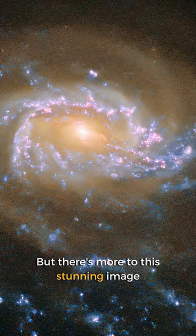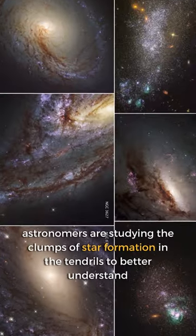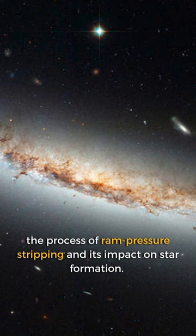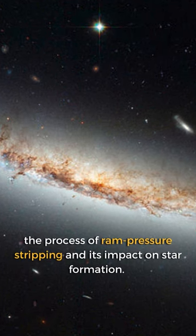But there's more to this stunning image. Astronomers are studying the clumps of star formation in the tendrils to better understand the process of ram pressure stripping and its impact on star formation.